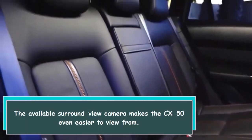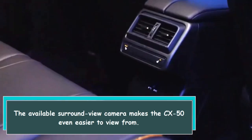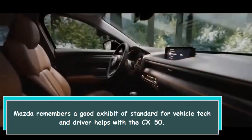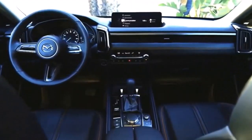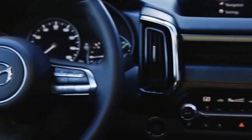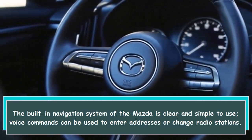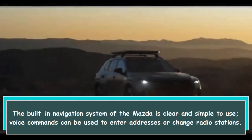The available surround view camera makes the CX-50 even easier to park. Mazda includes a good array of standard in-vehicle tech and driver aids with the CX-50. The built-in navigation system is clear and simple to use, and voice commands can be used to enter addresses or change radio stations.